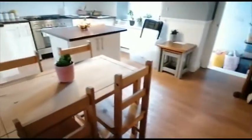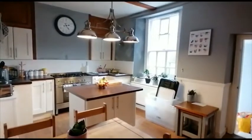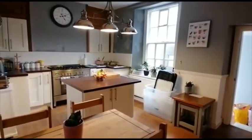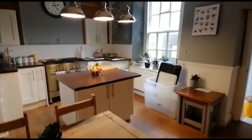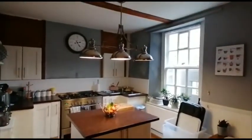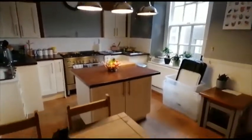Moving along to the ground floor, we enter into a dining kitchen. You can see the range there. It also benefits from a larder, and this is the space for a fridge freezer.